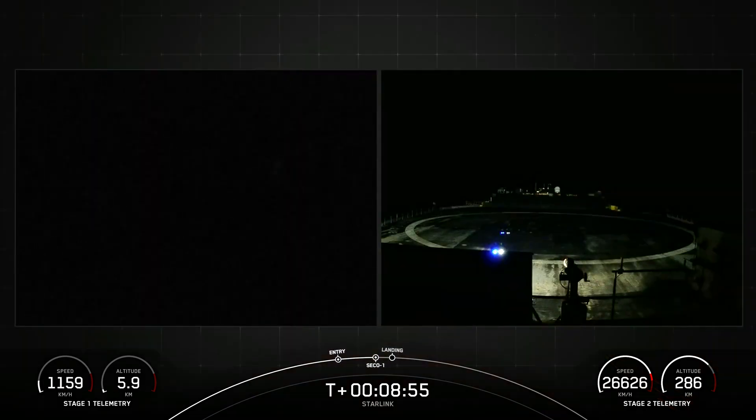And there you heard that important call-out for CECO-1, or second engine cutoff 1, and we're now waiting on that call-out for good orbit. Coming up in just a few moments will be the start of our landing burn on the Falcon 9 first stage.